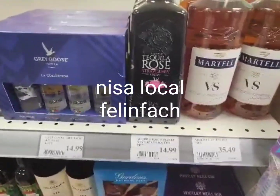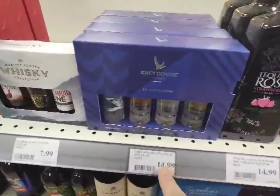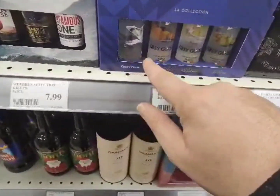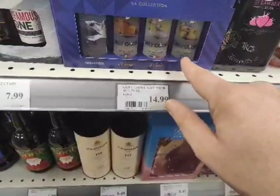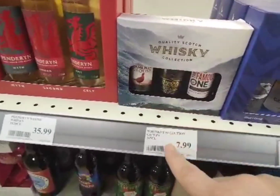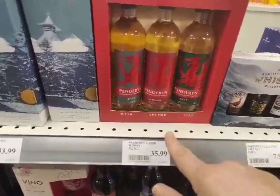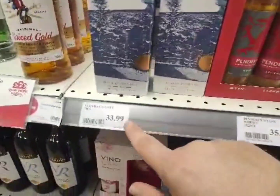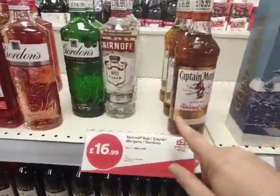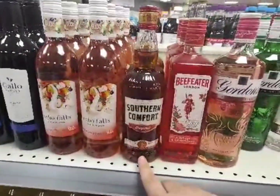Hi guys, just in my local garage and I've spotted the Tequila Rose here for £14.99. We've got the Famous Grouse collection for £14.99, which has got the original, orange citrus, and another variety. We've also got some Captain Morgans here for £16.99, the Smirnoff, and a bit of Southern Comfort from £19.99.